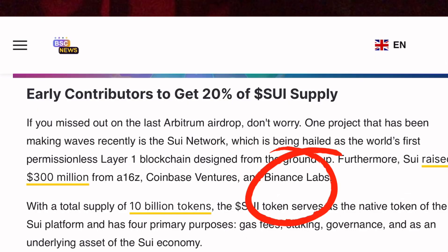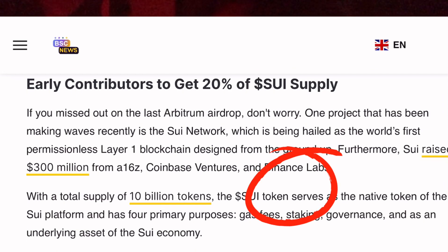Binance invested in that coin and I made a video on that — you can go check it out. You can check the video I made about three months ago telling you guys about the altcoins that will get listed on Binance. So Sui coin will get listed on Binance Launchpool very soon.